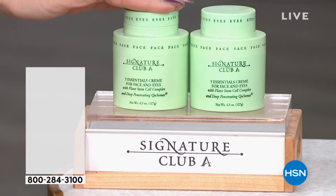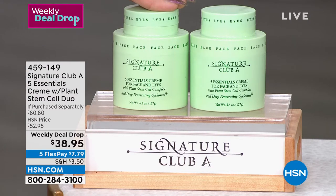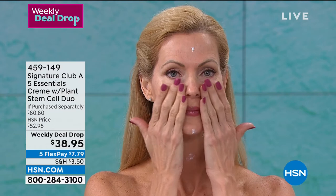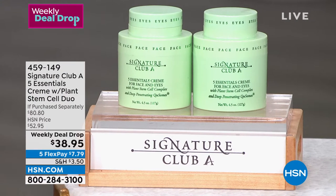Let's do another — the longest-running beauty line here at HSN: Signature Club A with Adrienne, a legend in the beauty world. This is her known Five Essentials cream with plant stem cell, retinol, malic, citric, lactic, and glycolic acid — all of that. It is your AM cream, PM cream, face cream, eye cream, moisturizer, and wrinkle cream. You get the face cream and a little piggyback eye cream on top. Normally one of these is $40.40 — it's a duo for less than what you'd pay for just one jar. Micro-exfoliating, firming, tightening, brightening, moisturizing. Item number 459-149. That's been one of our very popular weekly deal drops this week. I love our weekly deal drops — I hope you're loving them too.